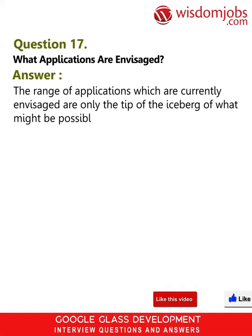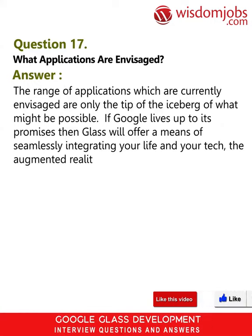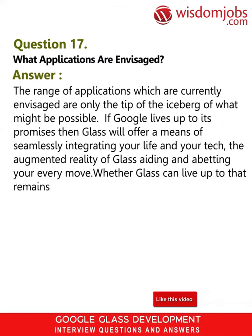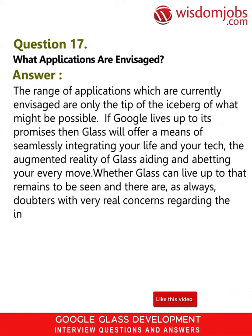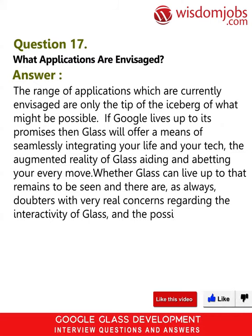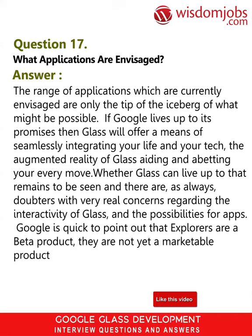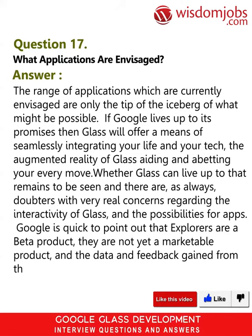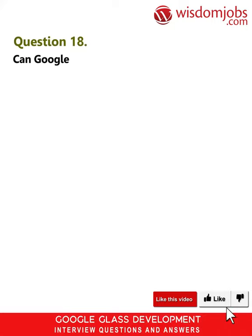Question 17: What applications are envisaged? Answer: The range of applications which are currently envisaged are only the tip of the iceberg of what might be possible. If Google lives up to its promises, then Glass will offer a means of seamlessly integrating your life and your tech, with the augmented reality of Glass aiding and abetting your every move. Whether Glass can live up to that remains to be seen, and there are doubters with real concerns regarding the interactivity of Glass. Google is quick to point out that explorers are a beta product, not yet marketable, and data and feedback from the real world will aid Google in developing Glass further.